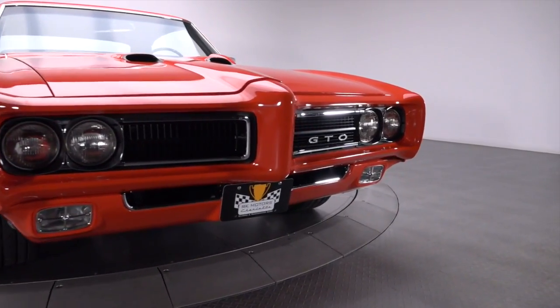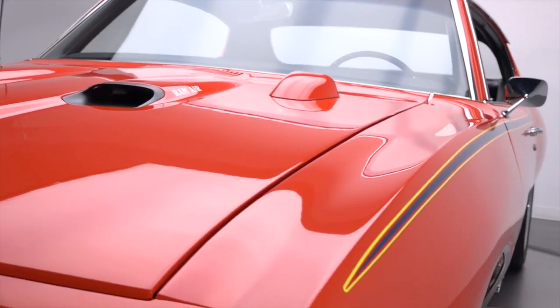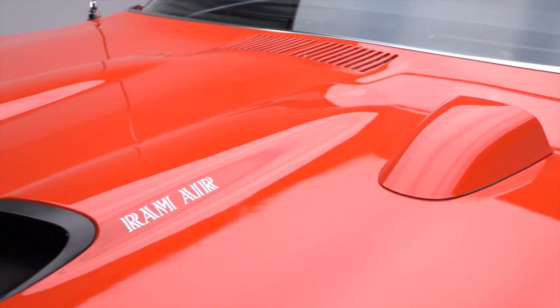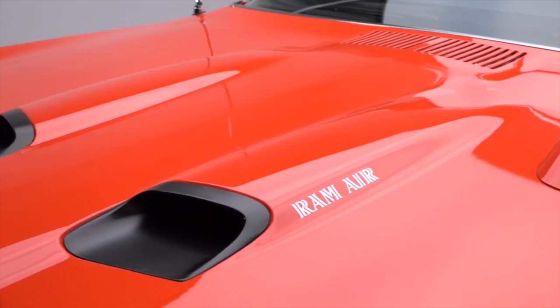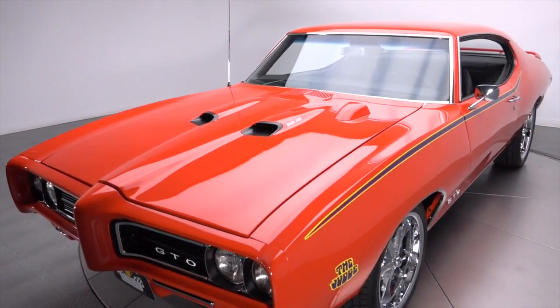A factory carousel red Ram Air 3 Judge that began life in sunny California. This GTO's classic good looks originated in the mind of engineer John Z. DeLorean, but it was a detailed rotisserie restoration that ensured its present appearance is top notch in virtually every way.